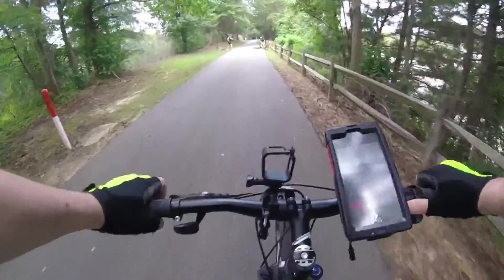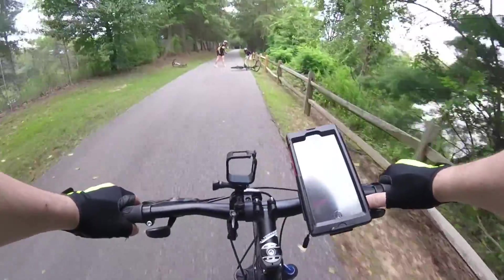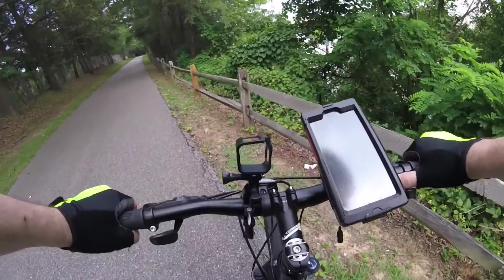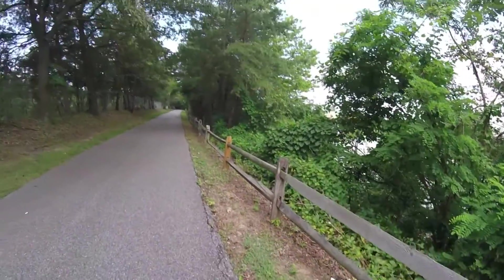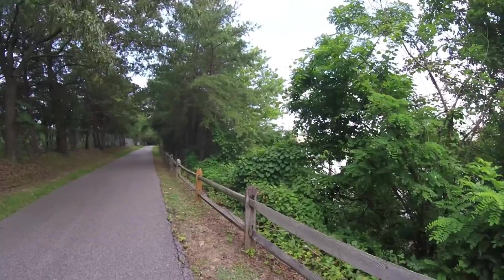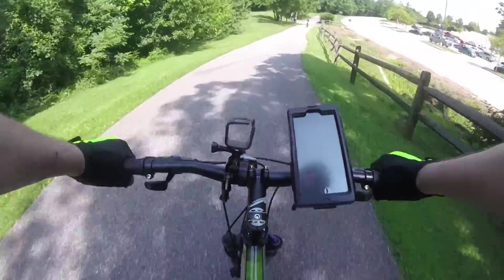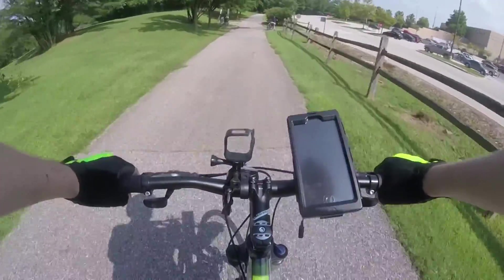Almost to the end of the trail, and Junior skirts off the edge of the path and has a little bit of a spill, skims his knee — so here I'm stopping and checking on him. A fellow biker had stopped to help out as well. All patched up and headed into the end of our ride back here at Marley Station Mall parking lot.